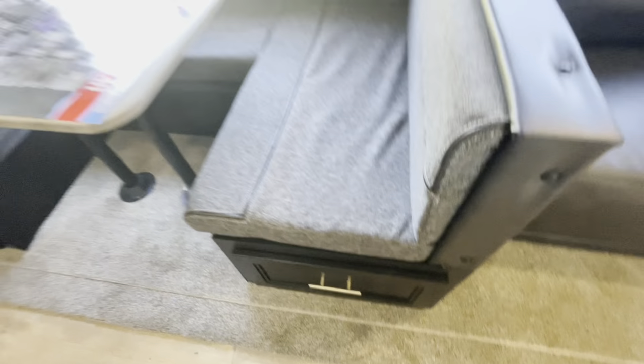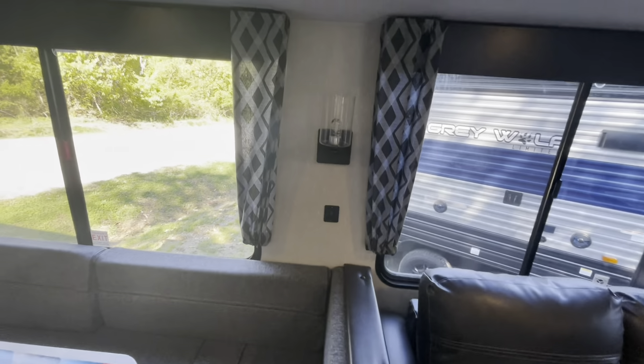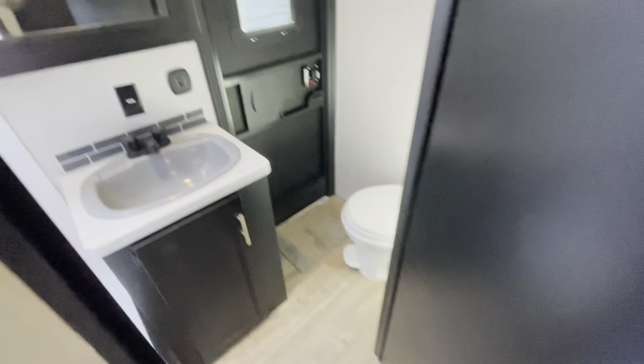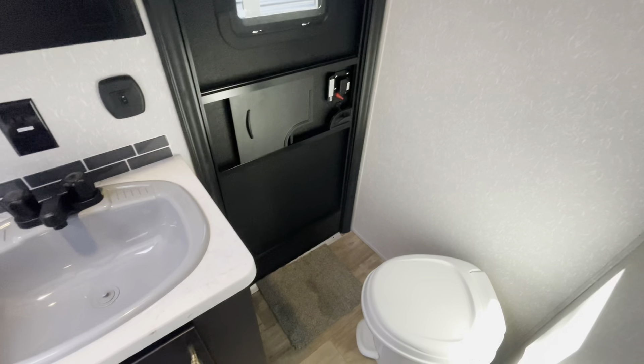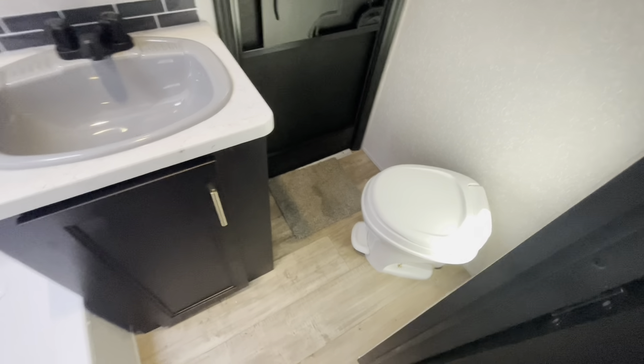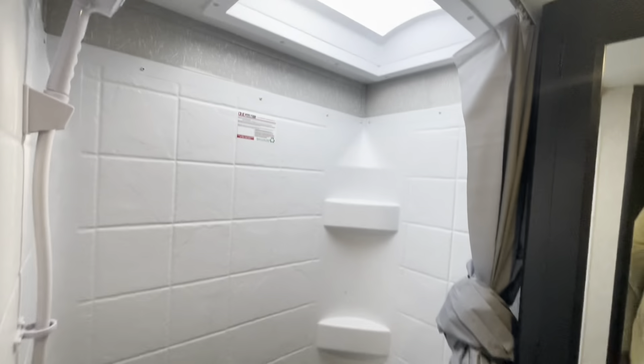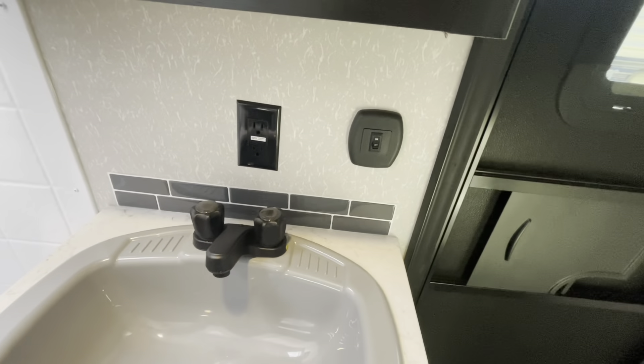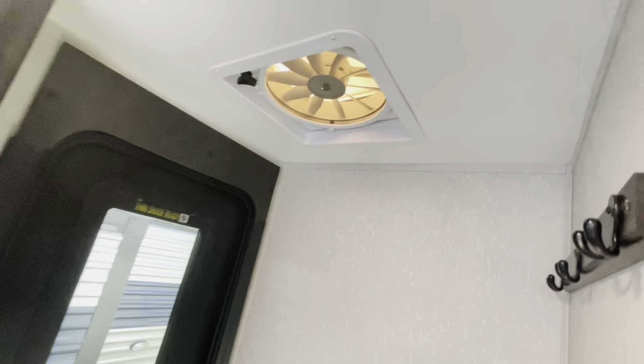Nice deep drawers again, charging areas and lights. Moving back, you've got another receptacle and another huge pantry. There's an exterior door to the bathroom with plenty of room around the toilet. Storage, tub surrounds with an overhead skylight, nice large sink, medicine cabinet, lights, receptacles, and a large exhaust fan.